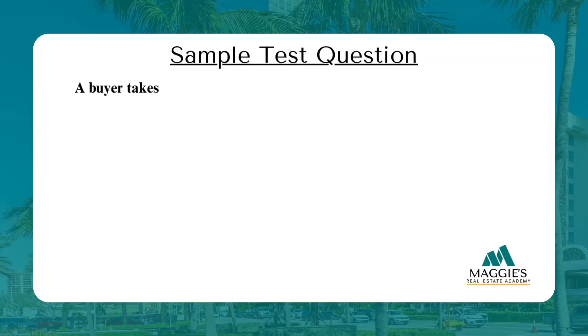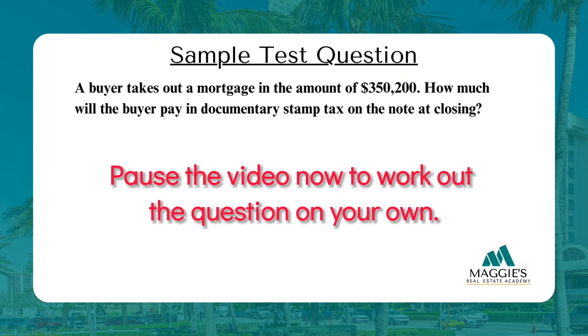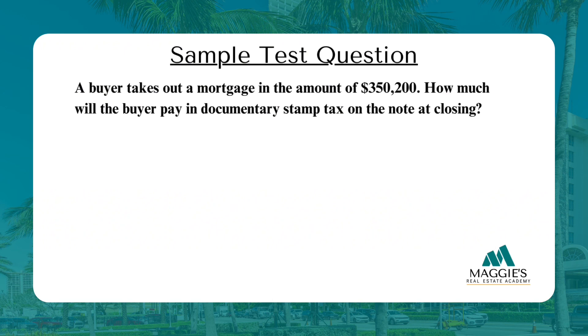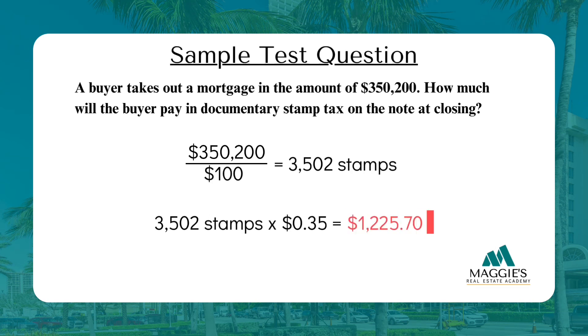Example: A buyer takes out a mortgage of $350,200. How much will the buyer pay in documentary stamp tax on the note at closing? Divide $350,200 by $100 to get 3,502 taxable units. Since there is no decimal, multiply by $0.35: $3,502 × $0.35 = $1,225.70 that the buyer will pay in documentary stamp tax on the note.